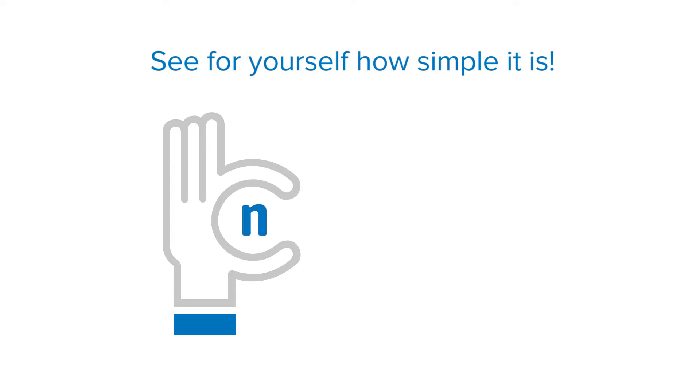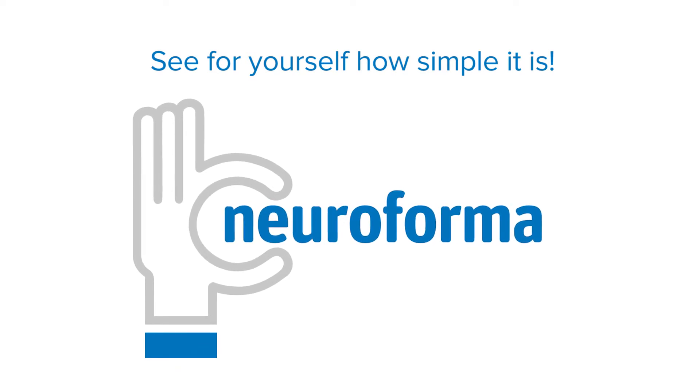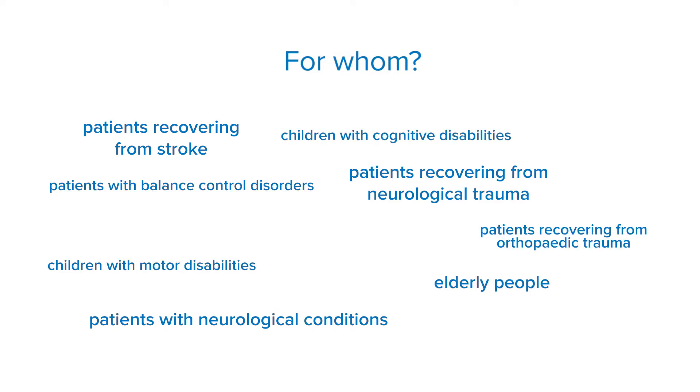You will see that despite its many functionalities, Neuroforma is very intuitive. You will find it easy to use the station and to exploit its full potential. You can use Neuroforma for rehabilitation of diverse patient groups with various needs.